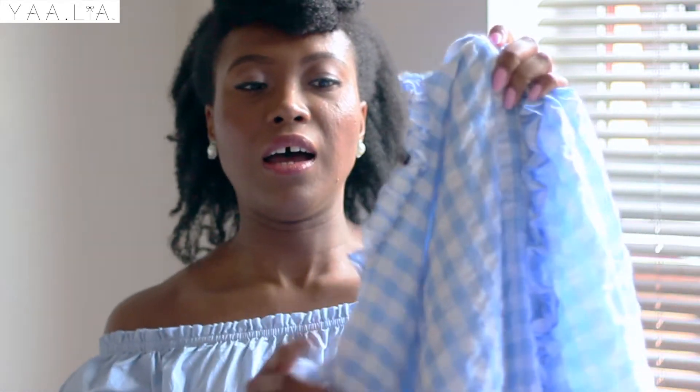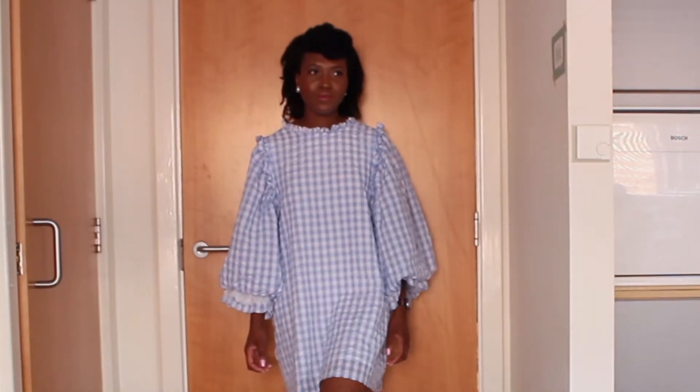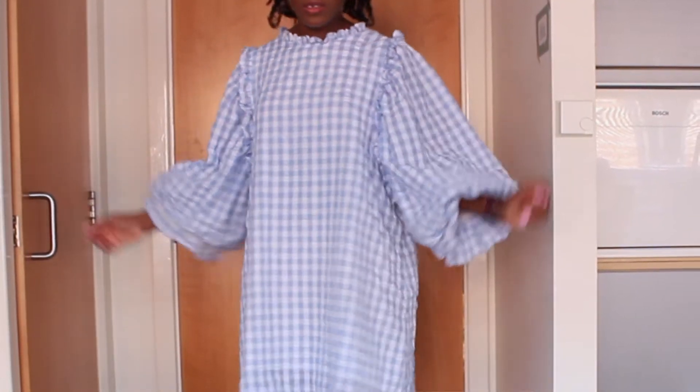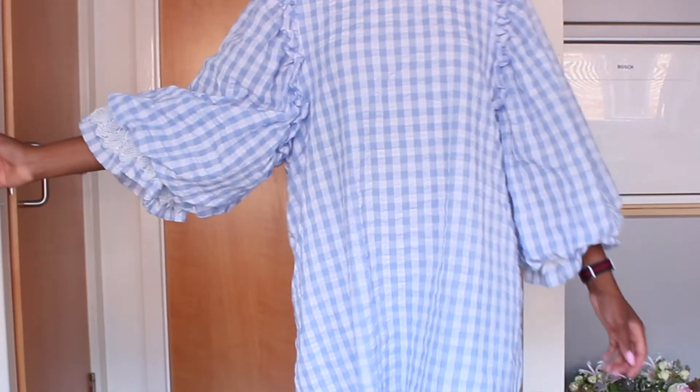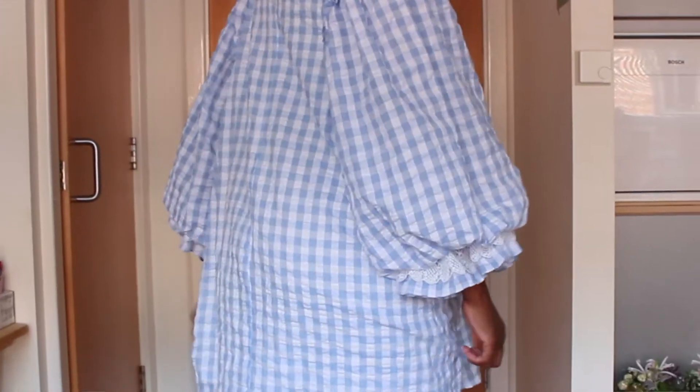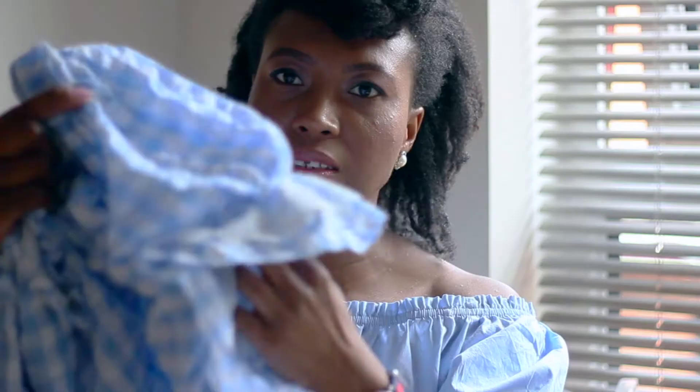Let's start with fashion. The first item is this gingham dress — you've probably seen it on my blog in an OOTD outfit post. If you follow me on Instagram or read my blog you'd have seen it by now. It's a gingham dress from Sister Jane, available on ASOS as well, with really big puff sleeves, frill details around the neck and shoulders, and a lace detail on the sleeves too.